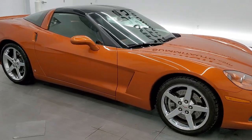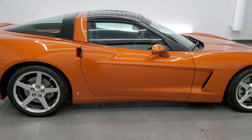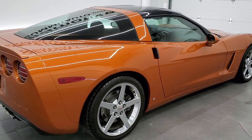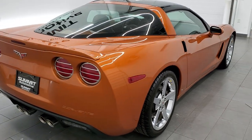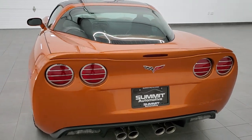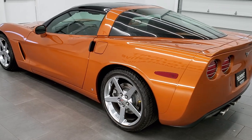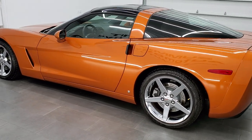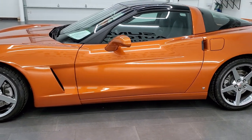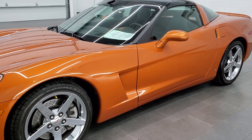This 2008 Chevrolet Corvette 3LT in atomic orange metallic is stock number 11961Z. We are here at Summit Automotive in Fond du Lac, Wisconsin, your new and used sports car headquarters. This 2008 Chevy Corvette has the 6.2 liter LS3 V8 motor, pumps out 430 horsepower.